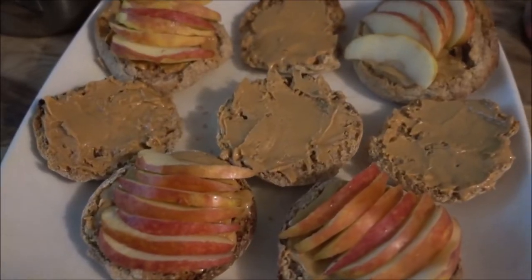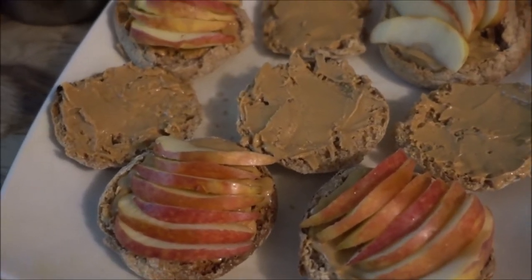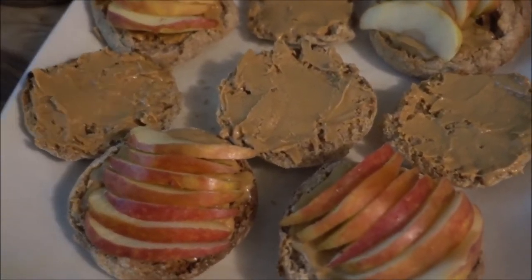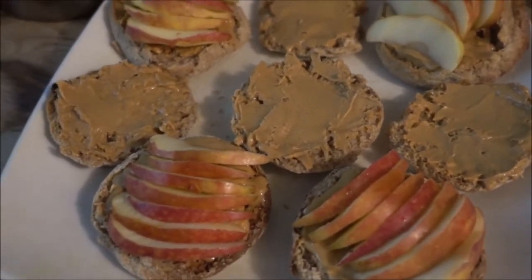Hello beautiful world! Today I am going to show you a healthy alternative to peanut butter and jam. So as you can see, it's not really an alternative — it's more like peanut butter and whatever fruit you have in the fridge.